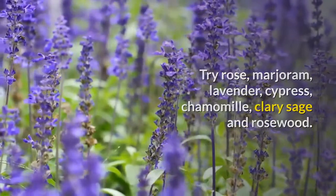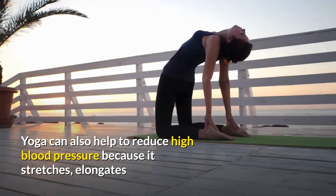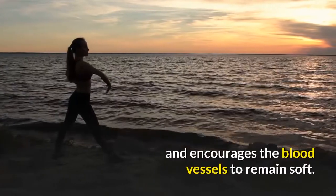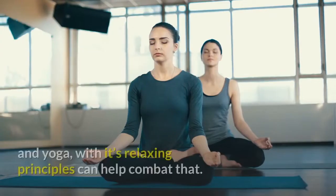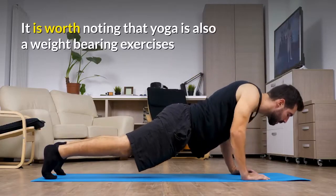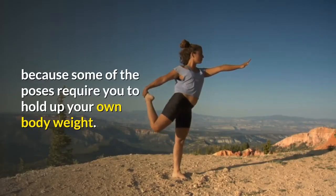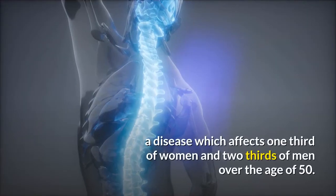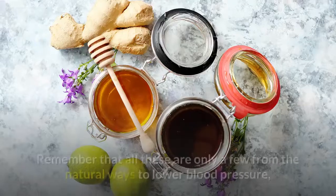Yoga can also help to reduce high blood pressure because it stretches, elongates, and massages the blood vessels, which improves circulation and encourages the blood vessels to remain soft. Stress can also increase blood pressure, and yoga with its relaxing principles can help combat that. It is worth noting that yoga is also a weight-bearing exercise because some poses require you to hold up your own body weight. Weight-bearing exercise can help to prevent osteoporosis, a disease which affects one-third of women and two-thirds of men over the age of 50.